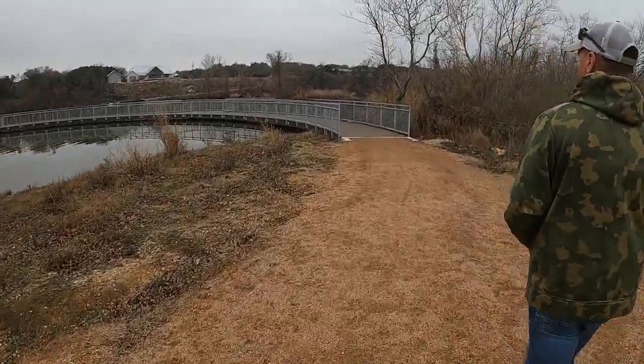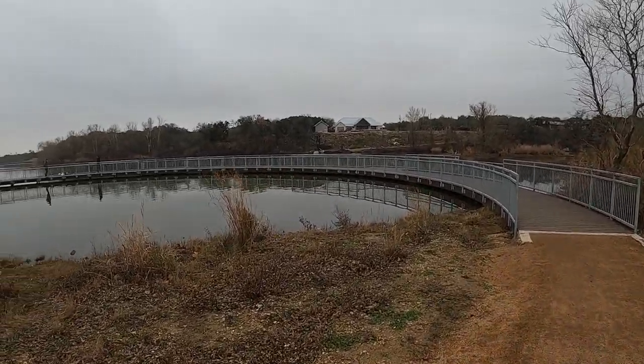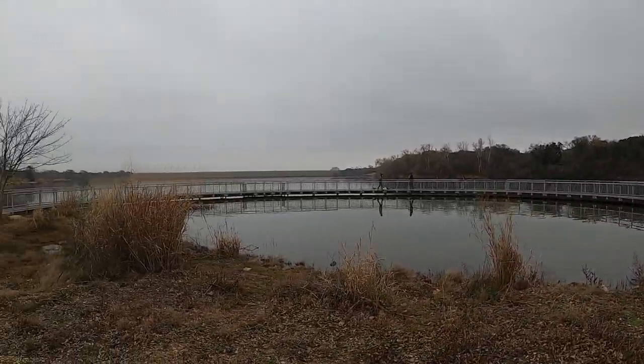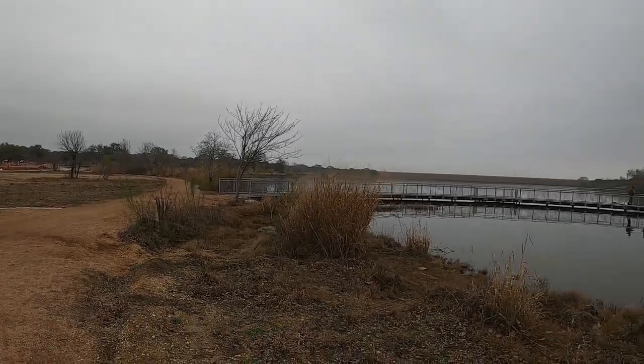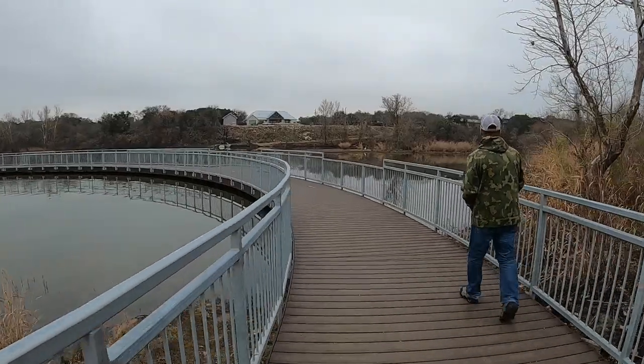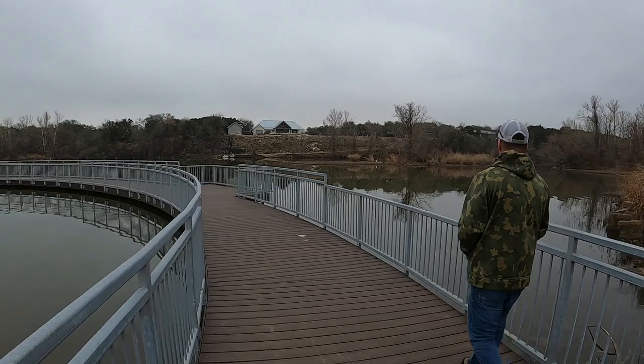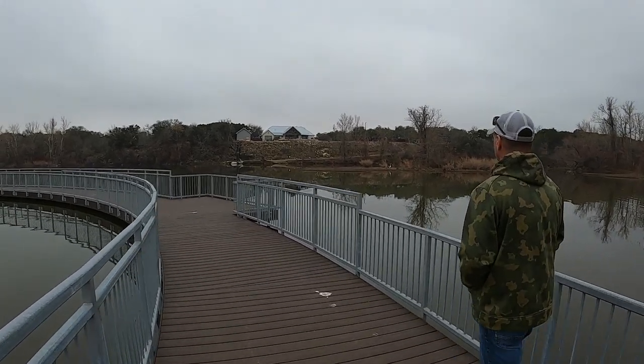And here's the fishing pier. Looks like we've got two people out here fishing today. We've got a big circular walk around here — kind of cool. Gets you out a little bit further into the lake, which is good for people like me who can't cast very far to begin with.